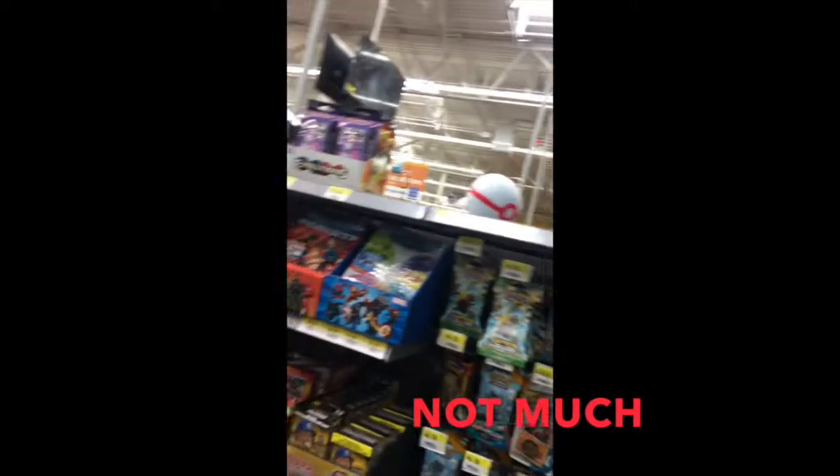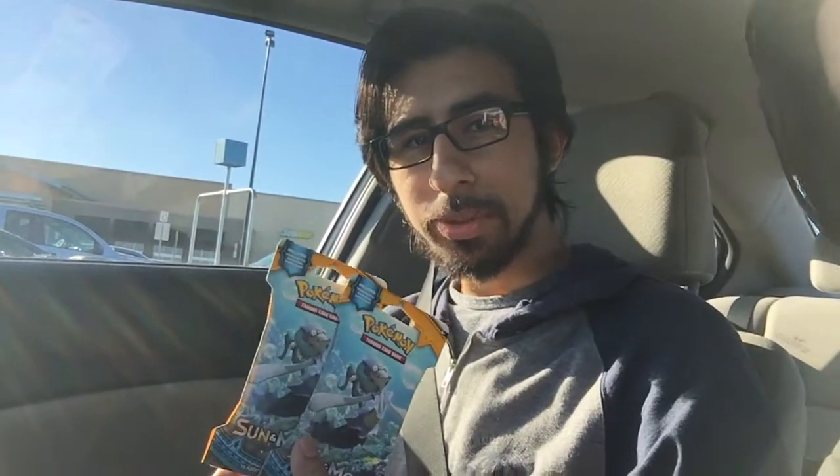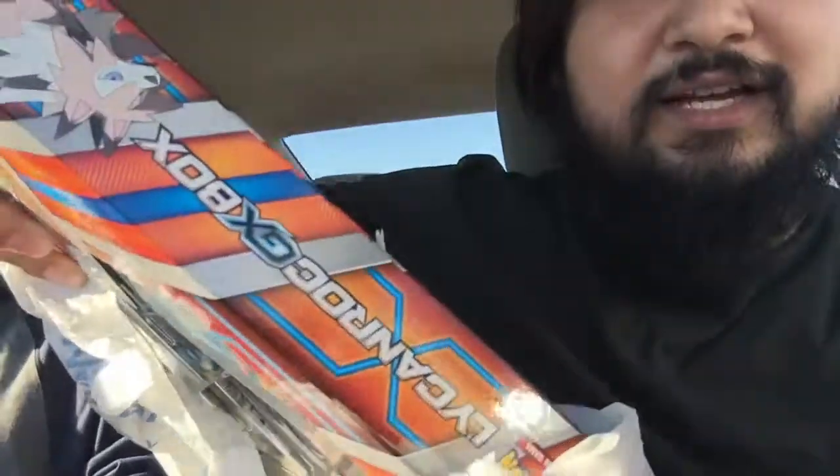We're back from the first Walmart and we picked up some really good stuff. I'm not gonna show everything but I got some Sun and Moon packs — just two for now, maybe more next trip. I'll keep one item a mystery, but I'll show the other one: a Lycanroc GX box. That was a good pickup. My guest got one too, so check out his channel for that opening.